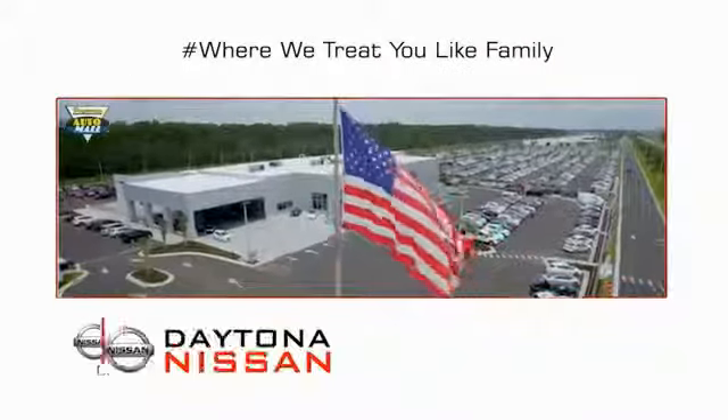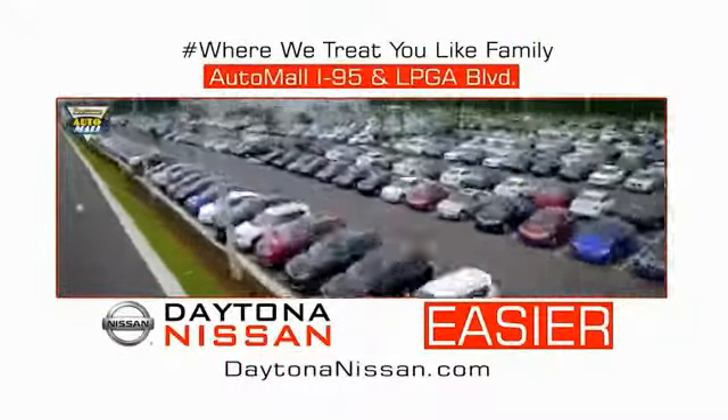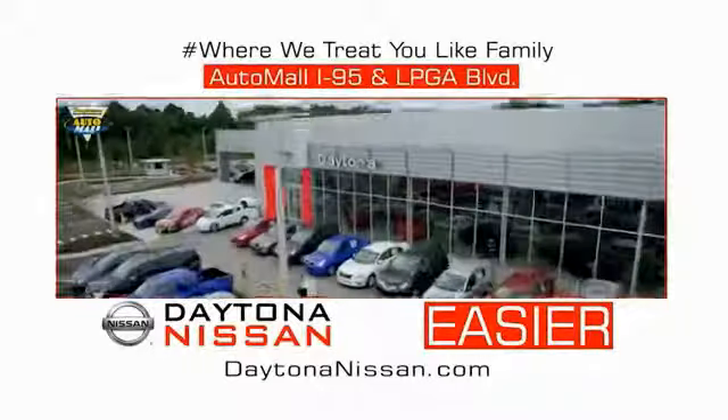Come check out the all-new Daytona Nissan, just under the big flag at the Auto Mall — I-95 at LPGA Boulevard. Make your move to Daytona Nissan.